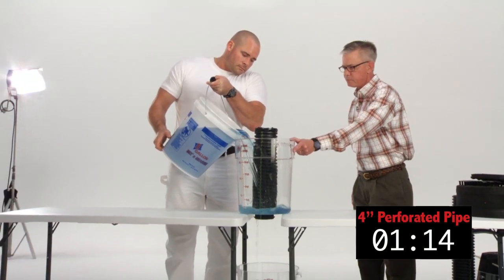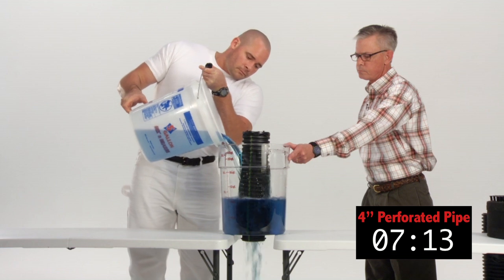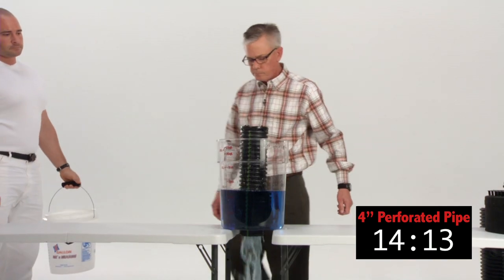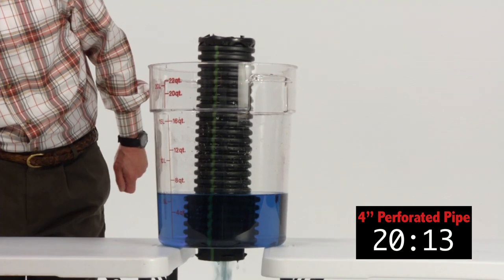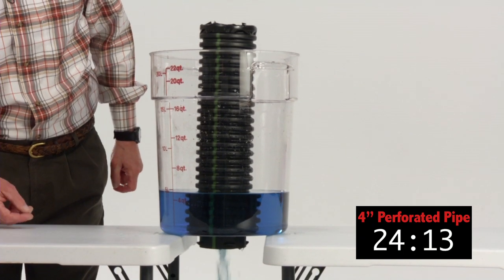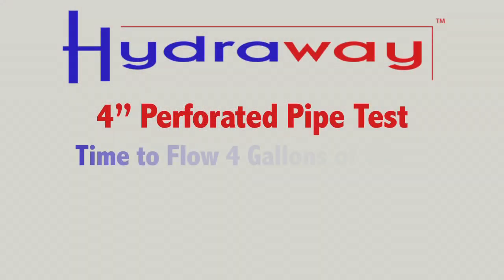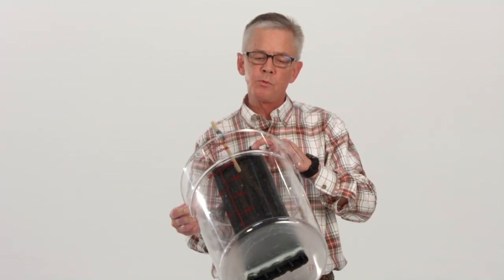Go. And time on that — 27 seconds to get 5 gallons of water down to the 1 gallon level. Now we're going to do the same test utilizing a Hydraway drainage system through this bucket. Keep in mind I have one single strand of Hydraway here and you're going to find out how fast the water will rapidly go through this bucket.